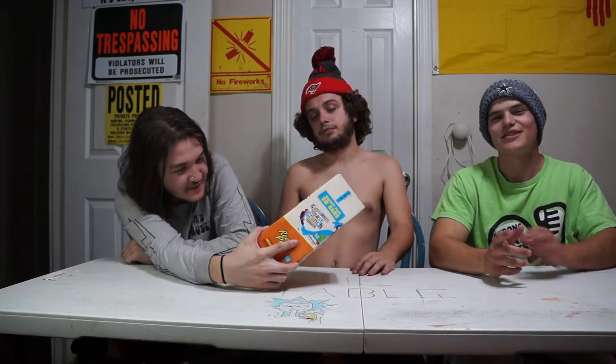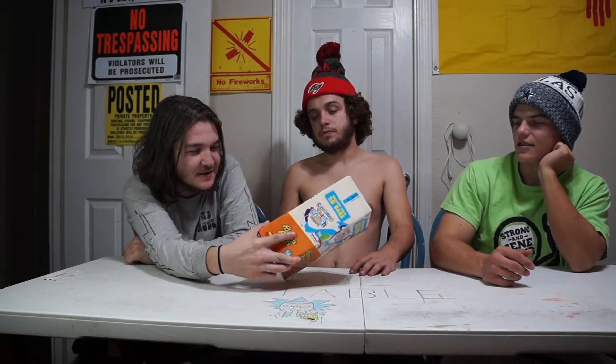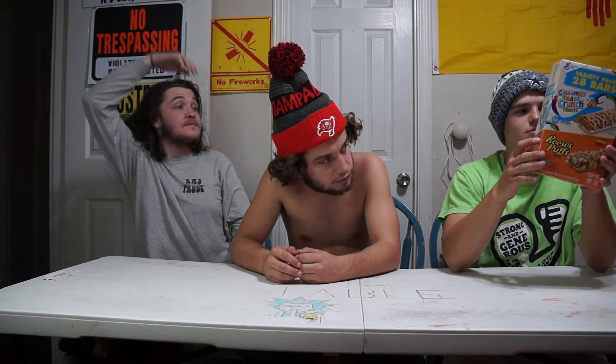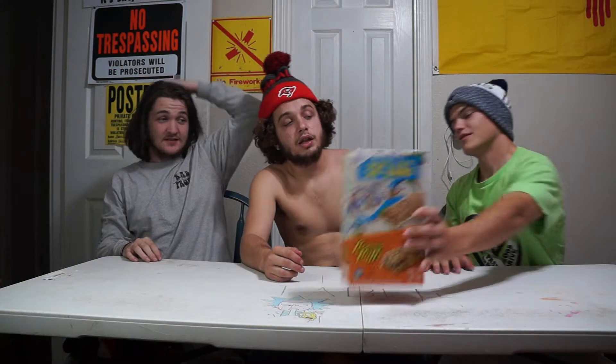Cinnamon Toast — these are the points before the tasting. So yeah, now we vote before we eat it. I give Reese's like a 5, Cinnamon Toast Crunch a 7. I'm going to give Reese's Puffs a 4, and Cinnamon Toast a 6. That's pretty good. Let's dig in!